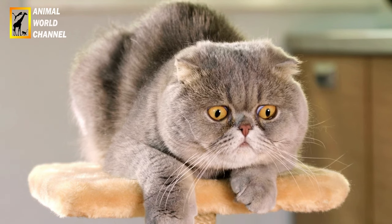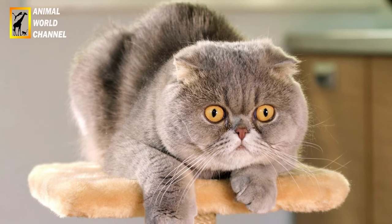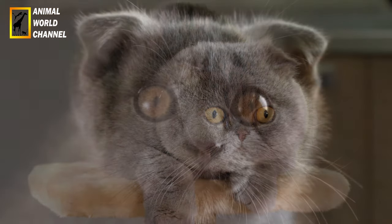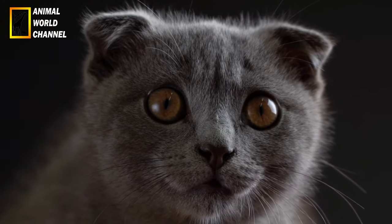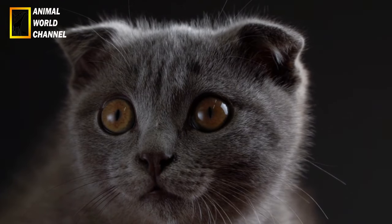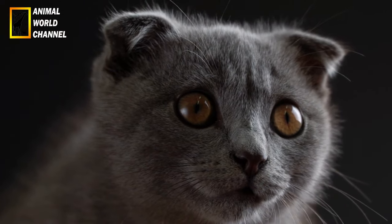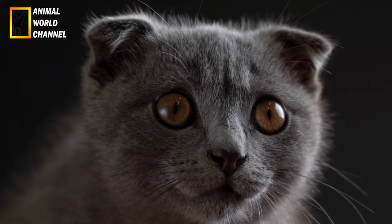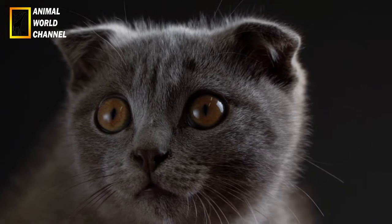Les ongles du chat doivent également être taillés régulièrement pour éviter qu'ils ne deviennent trop longs et inconfortables. Vous pouvez le faire vous-même ou demander l'aide d'un vétérinaire ou d'un toiletteur. Assurez-vous de fournir à votre chat un environnement stimulant avec des jouets et des activités pour l'aider à rester actif et mentalement stimulé.